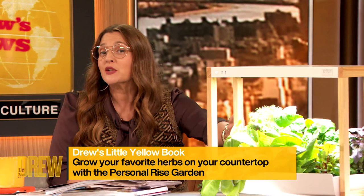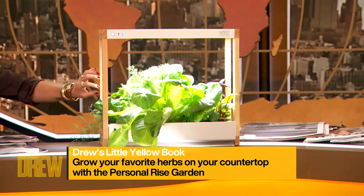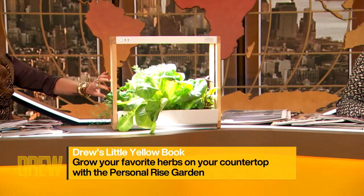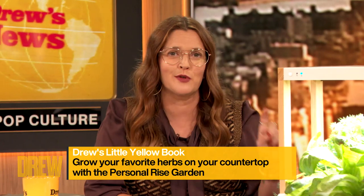Our little yellow book pick today is a mini garden you can grow on your countertop — the Personal Rise Garden. In just 30 days, you can grow and harvest herbs, veggies, and greens. And like a little farmer from the future, you can control it all with an app on your phone.